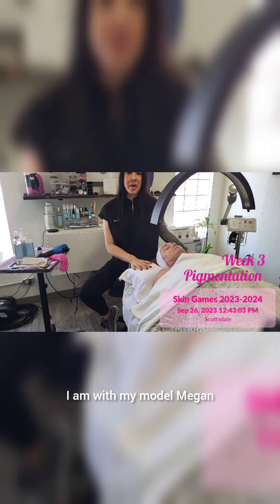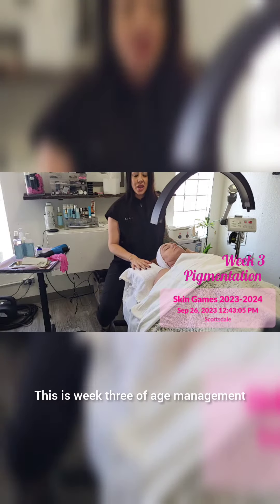Hello Skin Games. I am with my model Megan. This is week three of age management.